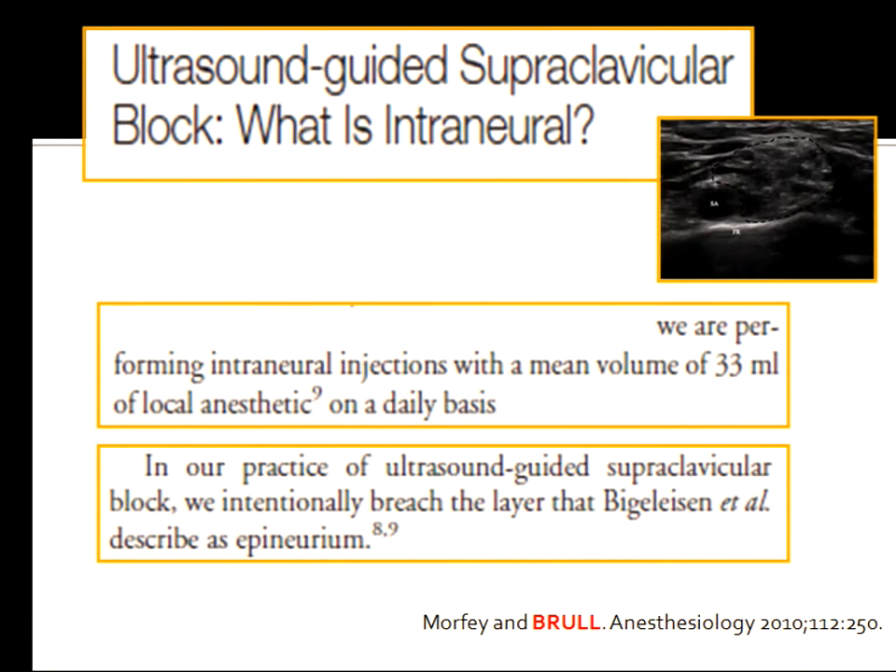So when my guru, my oracle, tells me that he's performing intraneural injections on a daily basis, I have to take it to heart that this is a reasonable thing for us to be doing. What I'm going to explain to you is that once I saw that this is what's happening in his world, I sought to understand how it could happen in our world. This is the knowledge I'm going to try to impart to you now.